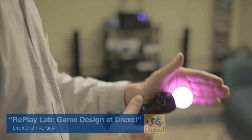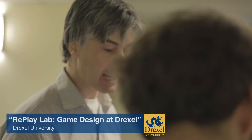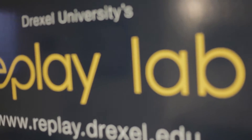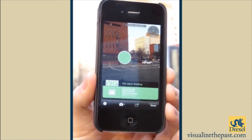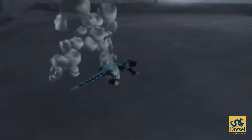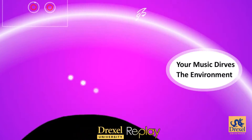I'm Paul Dieffenbach and I'm co-director of Drexel's Replay Lab on game design, as well as head of the game art and production major here at Drexel, which is one of two majors that we have for doing game design. The other is done in cooperation with computer science — a concentration in game programming and development.